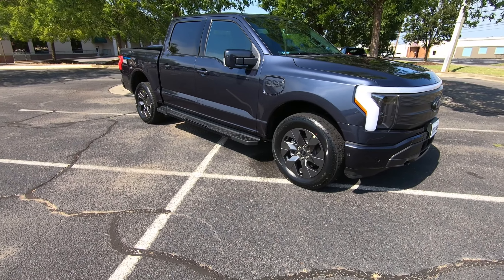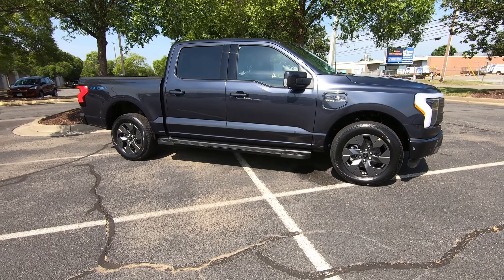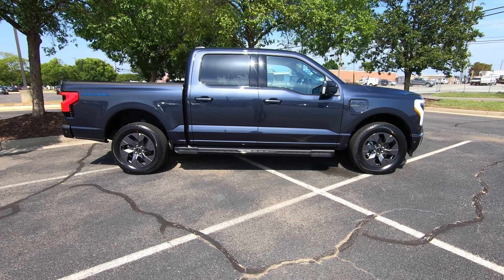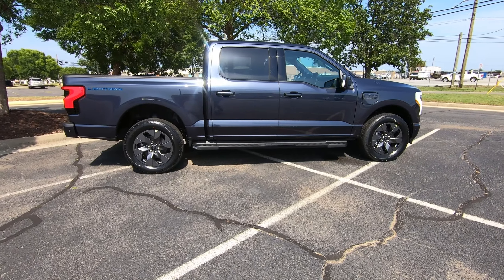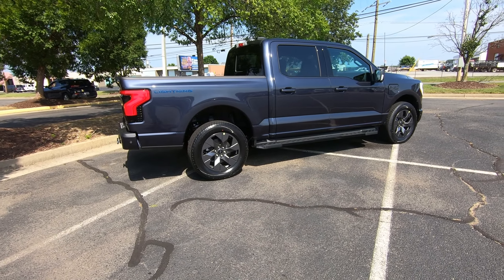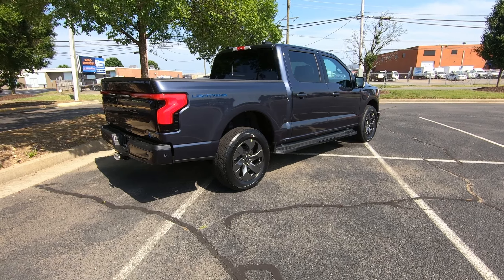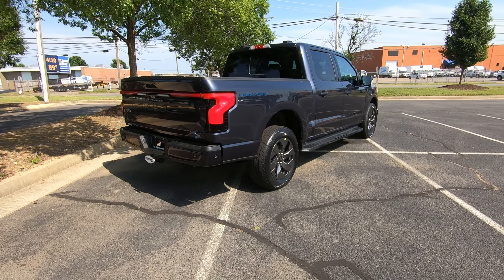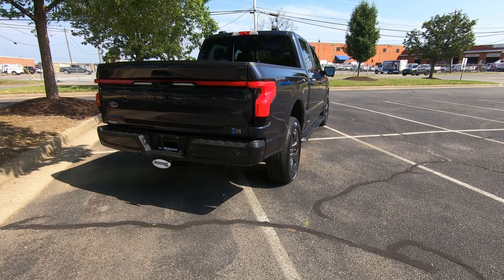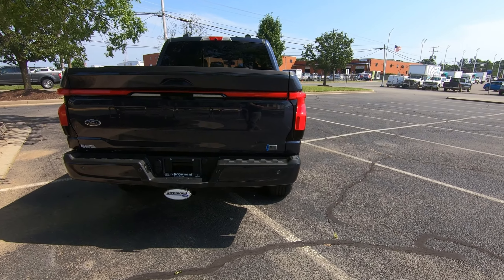As we make our way around the truck, this is a dual-motor F-150, so it is all-wheel drive. You have a maximum trailer tow rating of 10,000 pounds and a maximum payload rating of 2,235 pounds. Those motors create 775 foot-pounds of torque that is 100% instant when you put your foot down — this thing can really get up and go. It's got a 0-to-60 time in the mid-4-second range, which is unheard of for a truck, with 580 horsepower on the extended range battery.